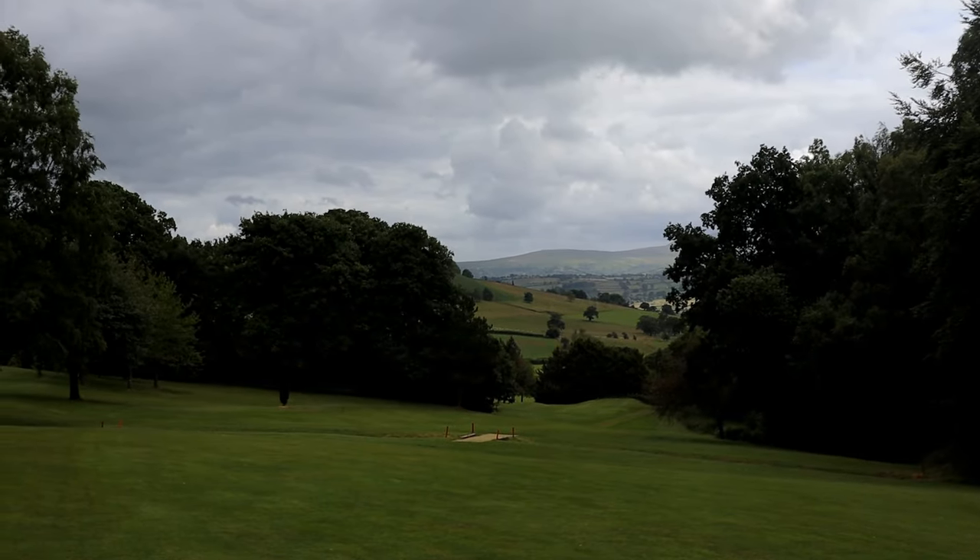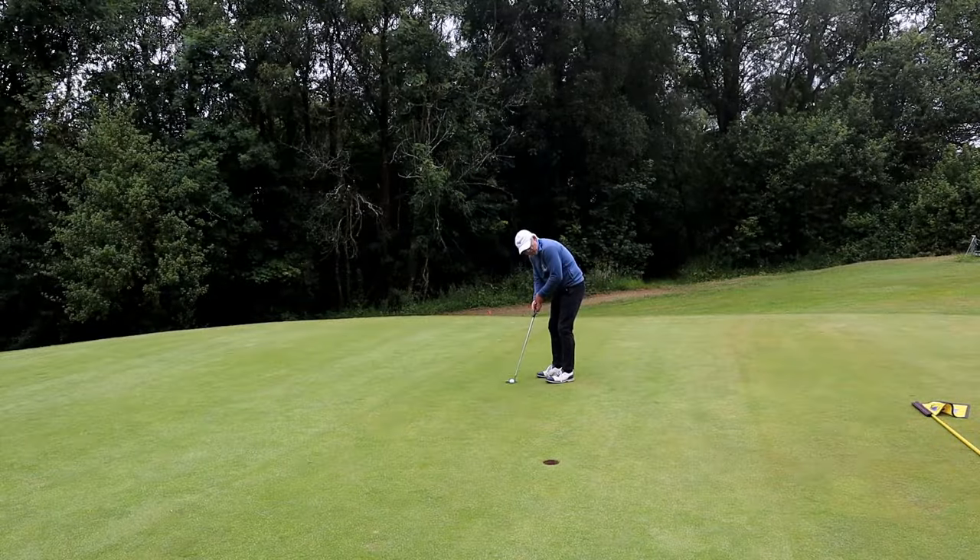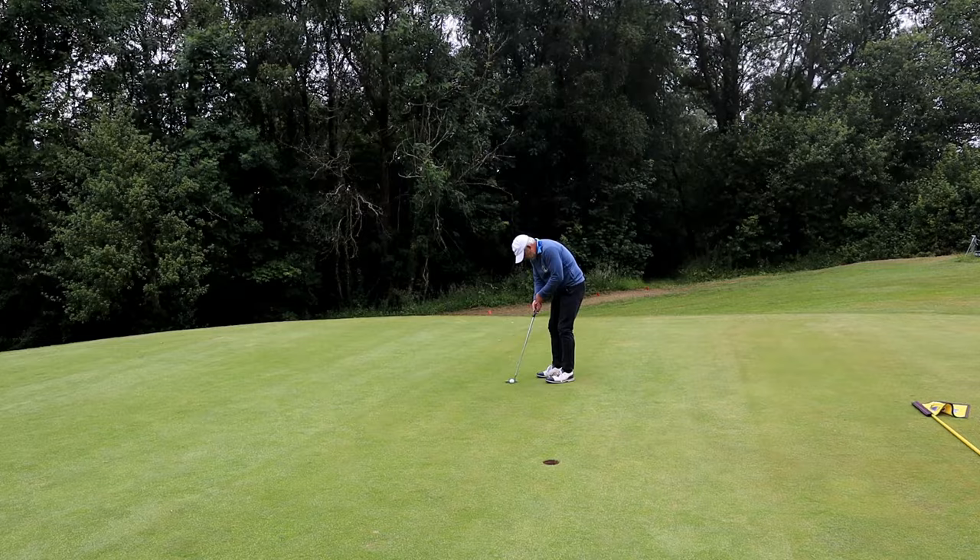Just to show how steep it is — there's the ditch and the tee well down below. I could really use a birdie now.